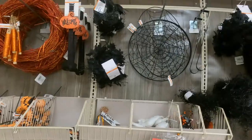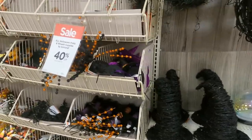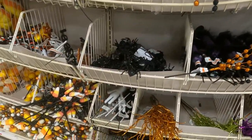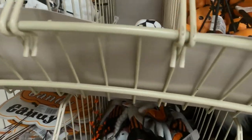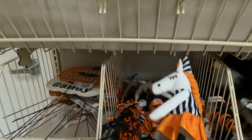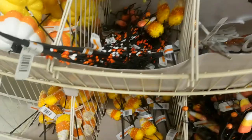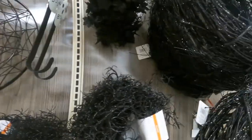First up in our Halloween adventures is Michael's, and yes they have Halloween here. I'm going to turn over that camera. They've got all the stuff to make floral arrangements here. Even cutesy Halloween stuff for people that like things not so spooky — cute little witches, lots of candy corn, spiders, witch hats, and cobwebs.